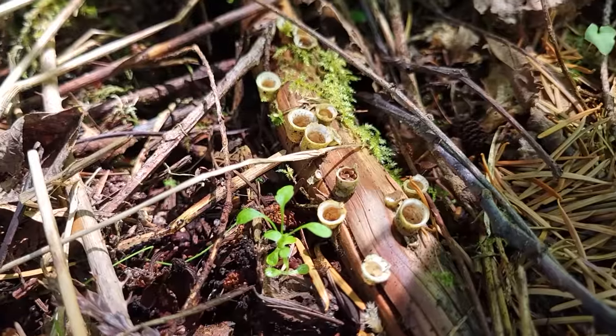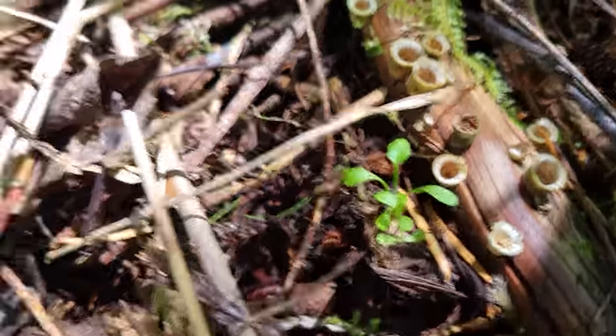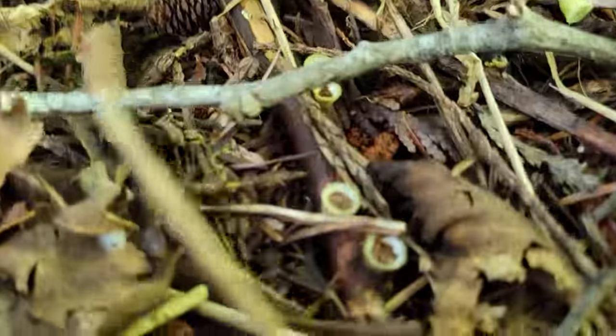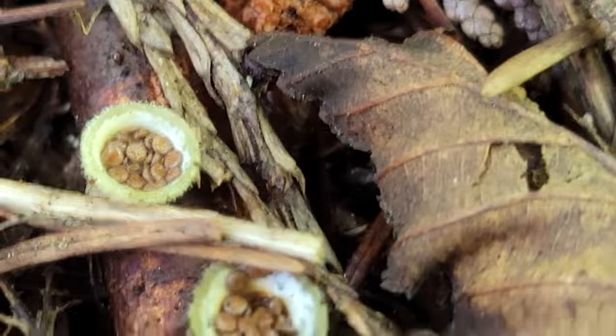They're not actually eggs, but they do resemble eggs. Here's a bunch more. So this is a great example — these just opened up. It just rained and it got just perfect for them.